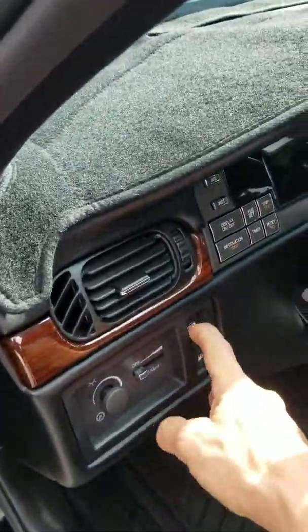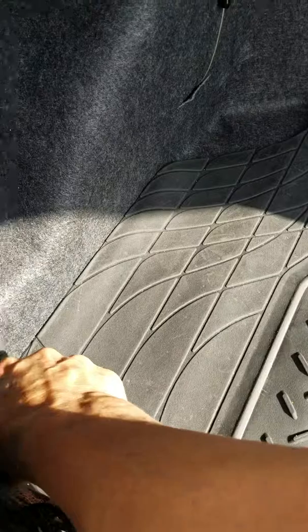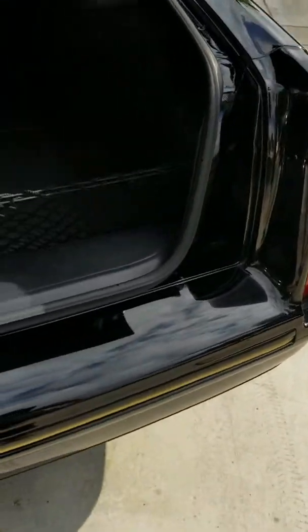Open up the trunk — that still works the way it's supposed to, the motor and all. There's a rubber mat; I'll pick it up so you can see underneath. Carpet's in perfect shape. Spare tire's in here, everything — tools. All in really, really good shape.